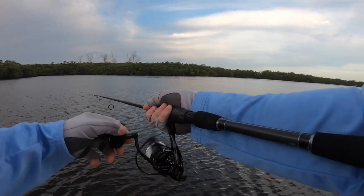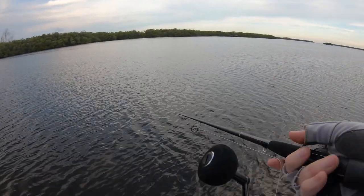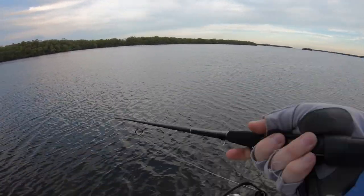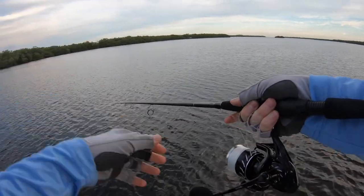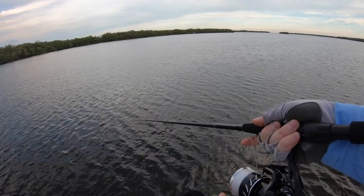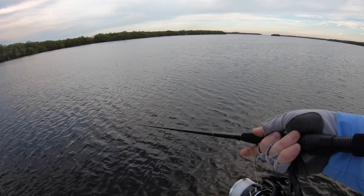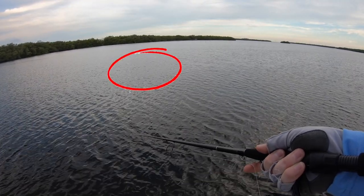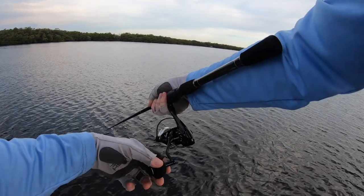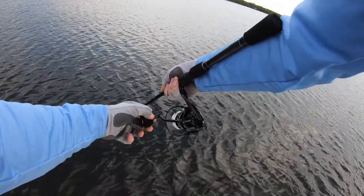Hold me here, Kyle — I'm going to make a cast. I see him. I'm waiting for him to give me a nice tail so I know his head's down, give me an opportunity to get it nice and close to him. Just trying to get it out here against the wind. Horrible cast — absolutely horrible. Way behind him, that wind messed me up big time. There's another fish — there's multiple here.